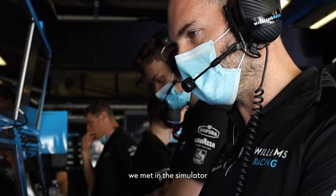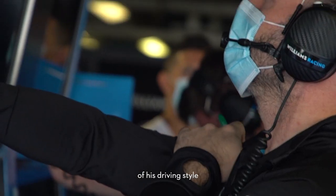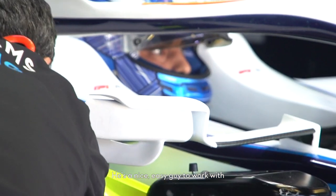Barcelona was the first one we met in the simulator a couple of events prior, and now we get more of an idea of his driving style so we can make comparisons across cars. And also just working with him, he's a nice guy, easy guy to work with.